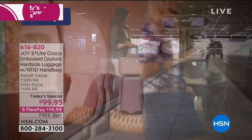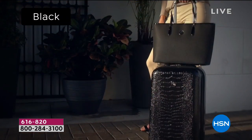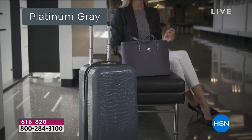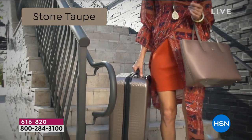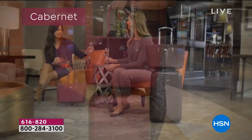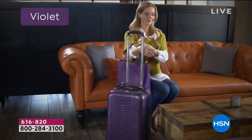Special like none other. After all these years with Joy — I tell you what, I can guarantee you it'll never be done anything like this ever again. Not this look, not this price. This is hard-sided croco-embossed luggage. It is the most high-end, luxurious, elevated look to luggage that she's ever done. Everything that we love.